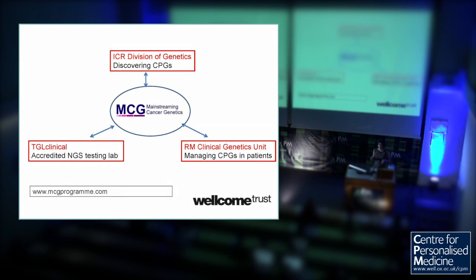I'm currently running the Mainstreaming Cancer Genetics Programme, which sits within a trinity of things I'm currently leading. I head up a research division at the Institute of Cancer Research, where we've been discovering cancer predisposition genes for the last 15-20 years. I'm also a clinician — head of the Cancer Genetics Unit, where we're actually managing patients with these mutations. And just over the last 18 months, we've set up a UKAS-accredited clinical testing lab where we can use these new technologies to do this testing in patients.